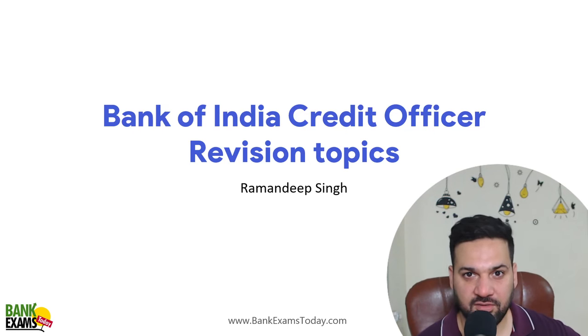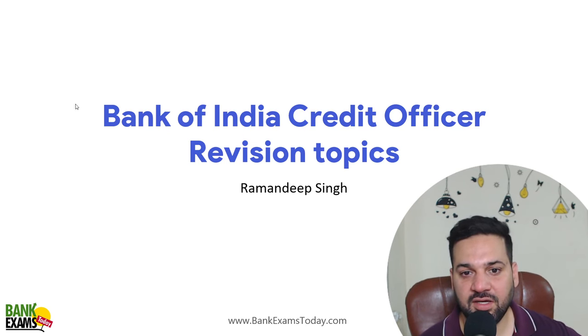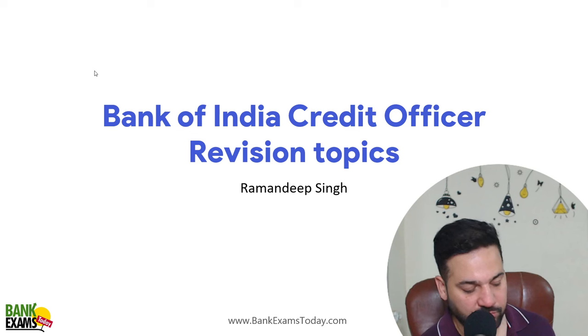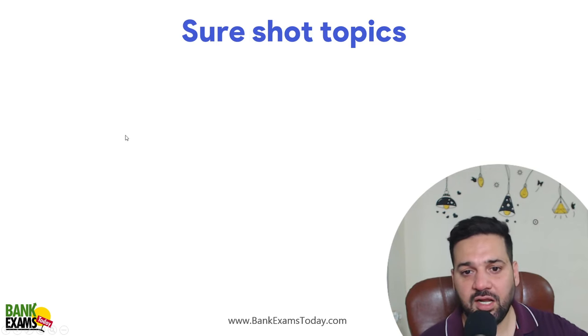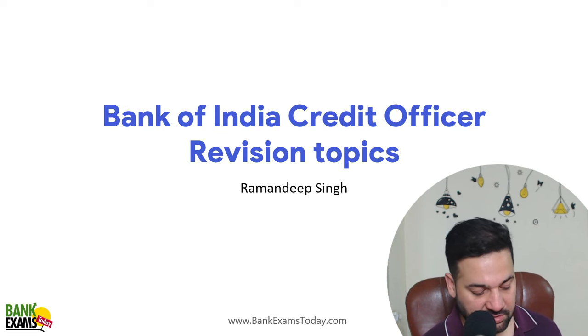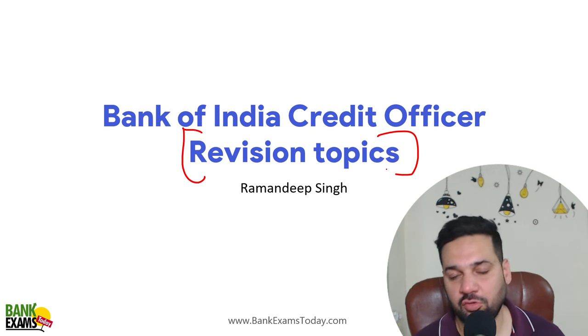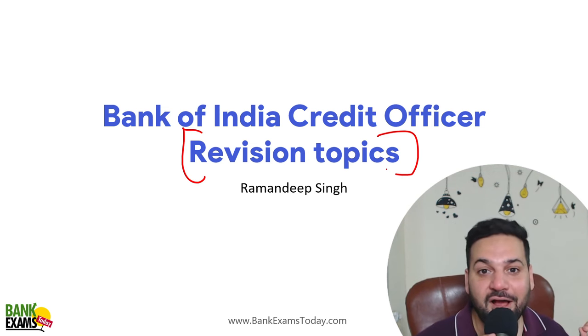Hello students and welcome back to bankexamstudy.com. My name is Ramandeep Singh. The Bank of India Credit Officer exam is going to be held this Sunday, and today I'm going to tell you the most important topics for revision in these last two to three days — what you should study to maximize your scores. Trust me, it matters a lot.